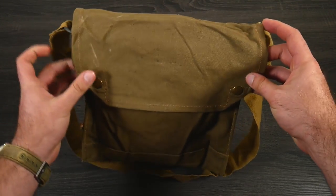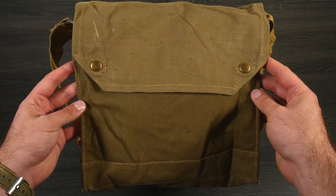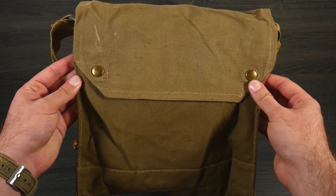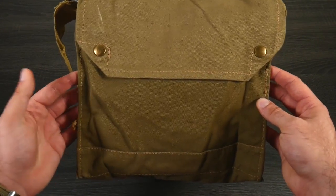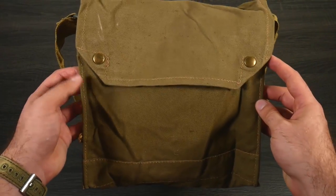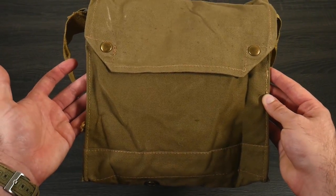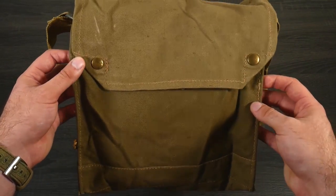The W&G variant is a little bit unique, which is why they were able to positively identify it in an Indiana Jones film. It was made out of a specific color of linen, whereas a lot of the other bags used different colors and materials like proper canvas. It just stood out enough for someone to confirm it was a Mark VII from W&G — the other brands were too similar to each other to distinguish.